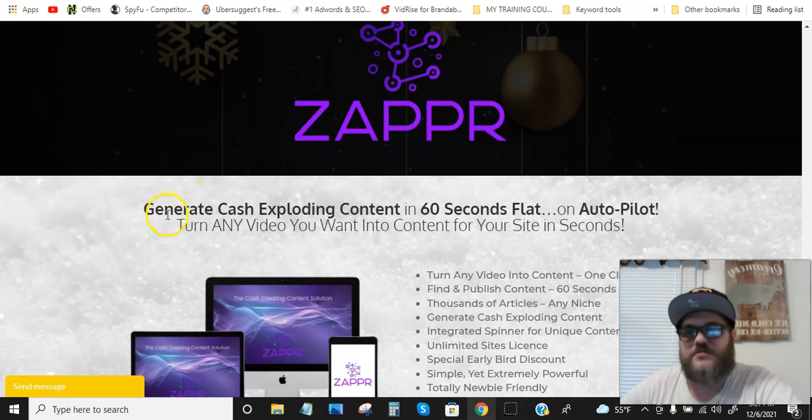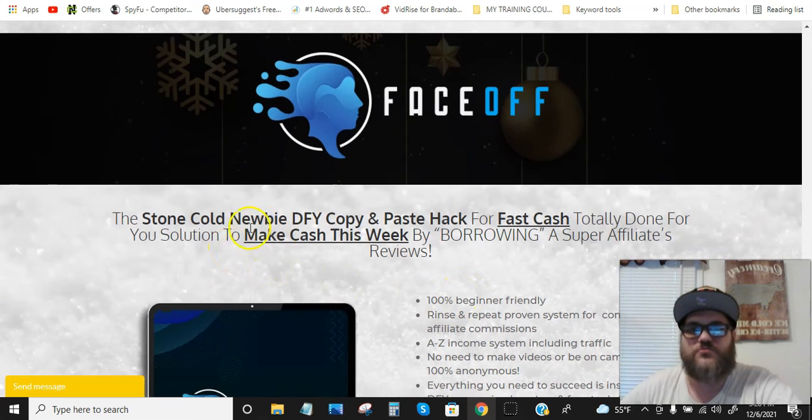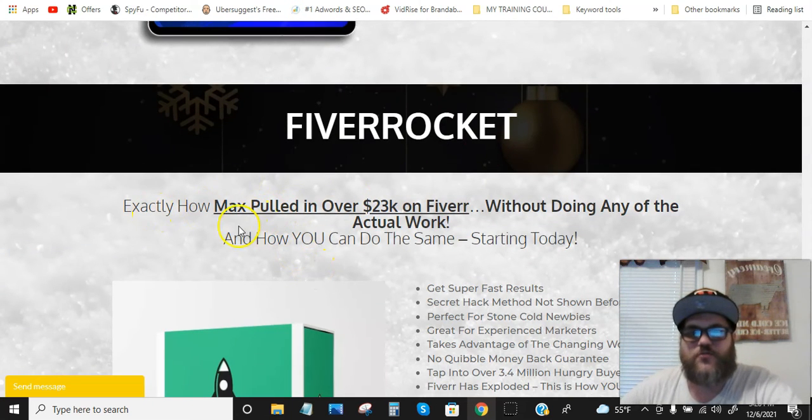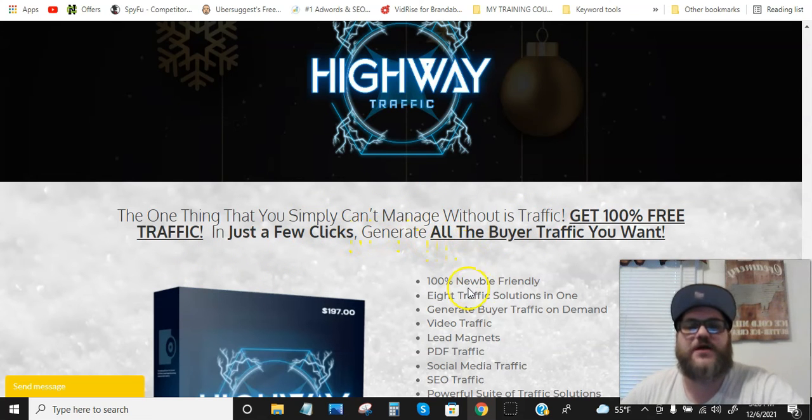Zapper lets you generate cash-exploding content in 60 seconds flat on autopilot — turning any video into content for your site in seconds. Face Off is a done-for-you copy-and-paste hack for fast cash, borrowing a super affiliate's reviews to make cash this week. Fiber Rocket shows exactly how to pull in over $23,000 on Fiverr without doing any of the actual work. Highway Traffic focuses on getting 100% free traffic in just a few clicks to generate all the buyer traffic you want — because traffic is the one thing you simply can't manage without.